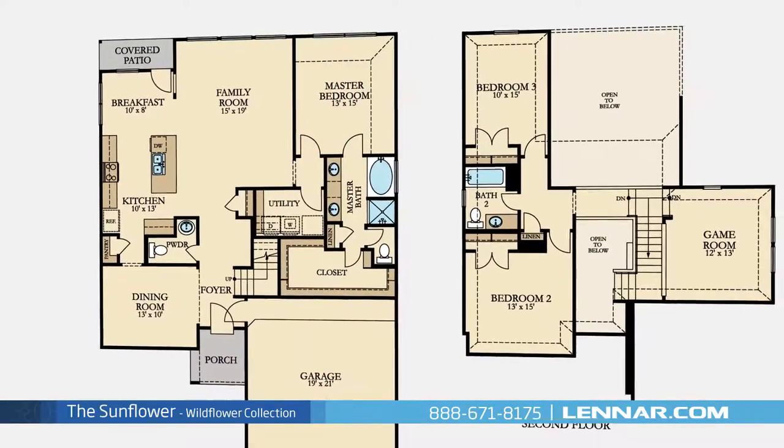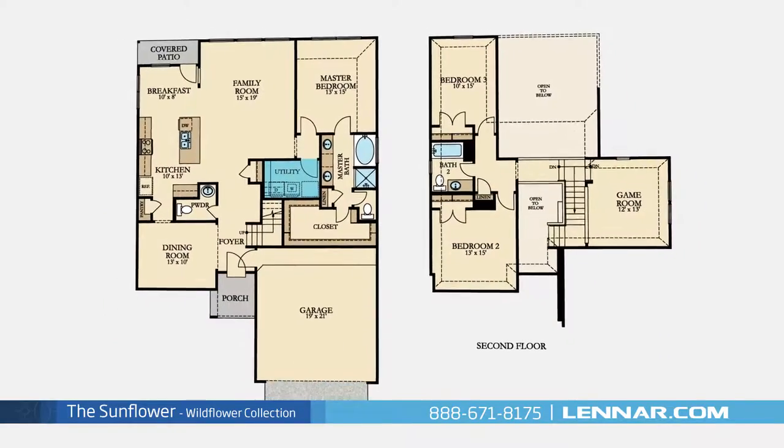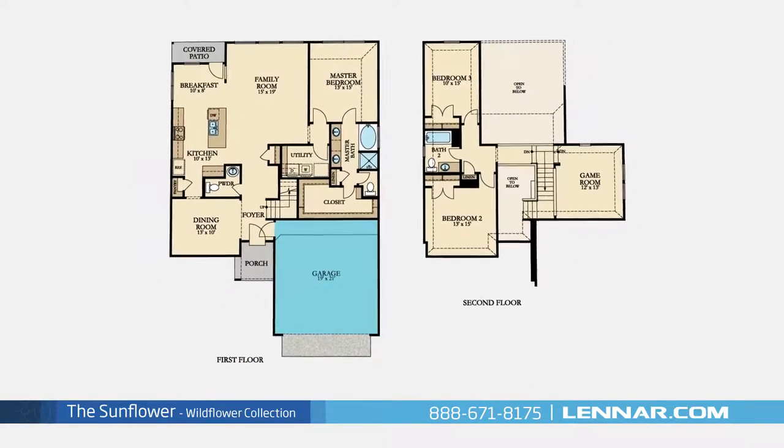This incredible new home also features an upstairs game room, as well as a spacious utility room, plenty of extra storage, and a two-car garage.